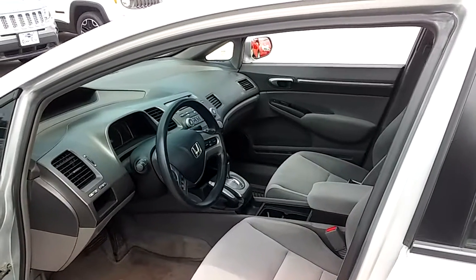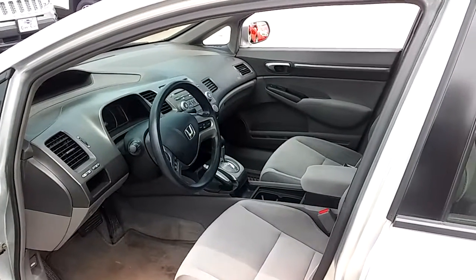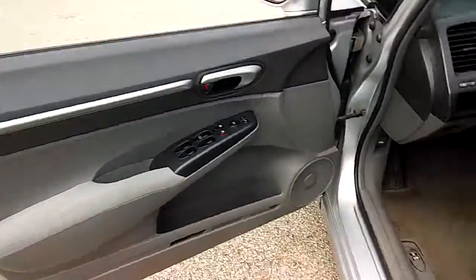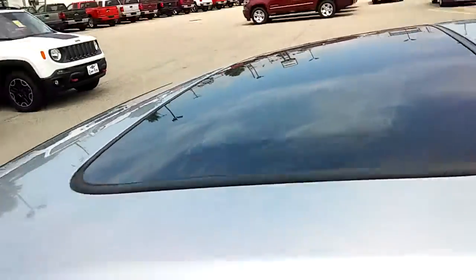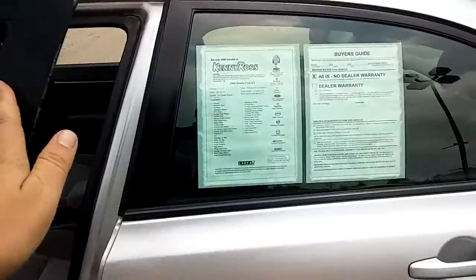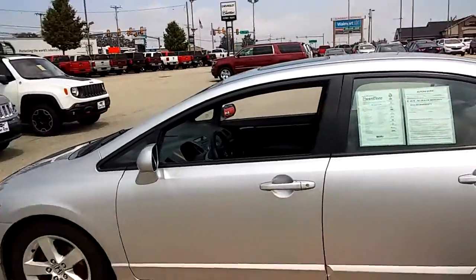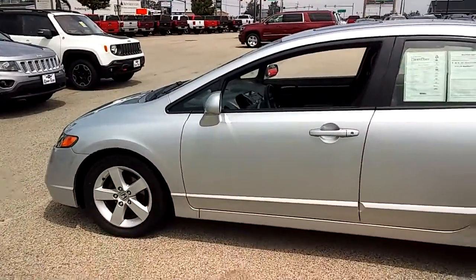John Kaiser here at Kenny Ross Chevrolet Cadillac with a quick video of the Honda Civic inquired about — 112,000 miles, automatic, power windows, power locks, a sunroof. One thing I want to be straight and honest with you guys: this vehicle the air does not blow cold, so you're gonna want to put your windows down.